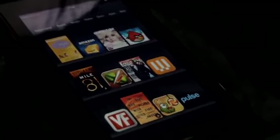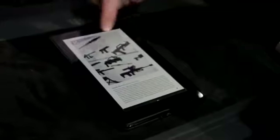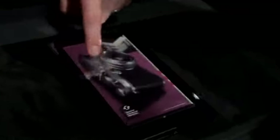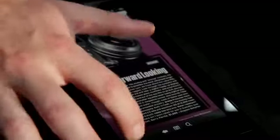I can open up a magazine — in this case it's Wired by Condé Nast. You can see that the richness of the color, the great design, and the interactivity and video really pop on the Kindle Fire.